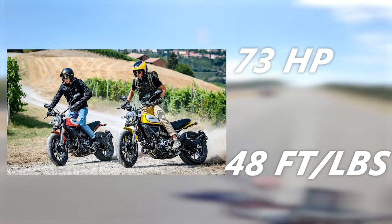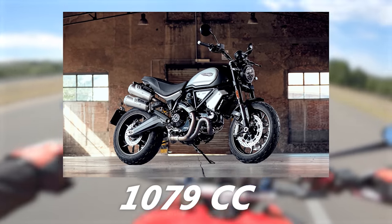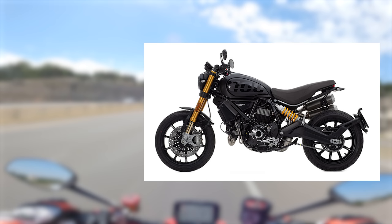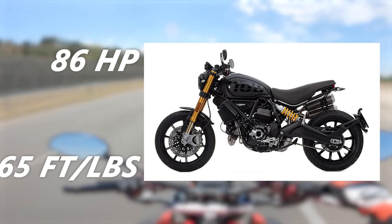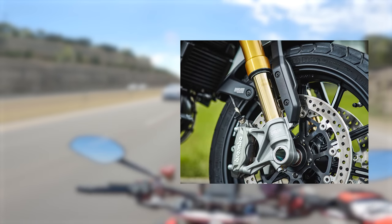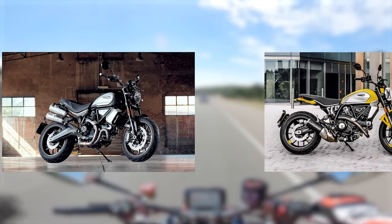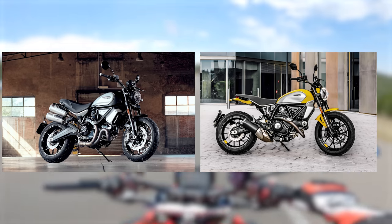If you like the look of the Scrambler Icon but want a little more power, there are also the 1100 models featuring a 1079cc L-twin engine. The 1100 Sport Pro is the top-shelf Scrambler model — the larger engine makes a claimed 86 horsepower and 65 foot-pounds of torque. It's outfitted with fully adjustable Ohlins front forks, an Ohlins monoshock in the rear, and Brembo brakes. The 1100 models still make use of power modes and rider aids.